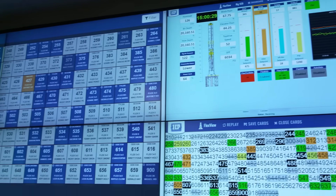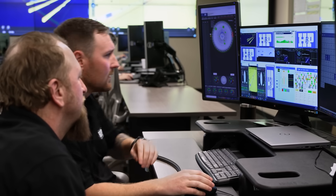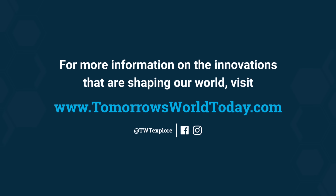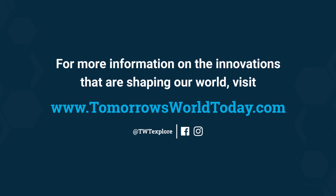And all of that's controlled right from this room. H&P can keep tabs on its global fleet of rigs right from the remote operations center, ensuring that every drill site runs smoothly. For more information on the innovations shaping our world, visit TomorrowsWorldToday.com or check out the Tomorrow's World Today Facebook and Instagram pages.